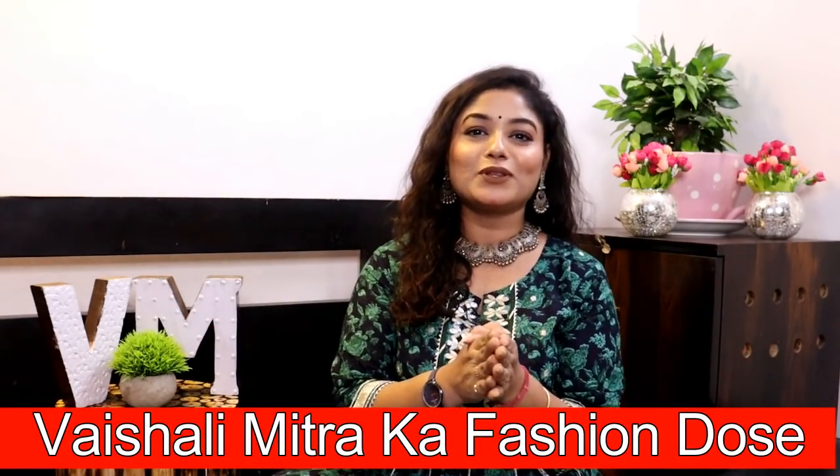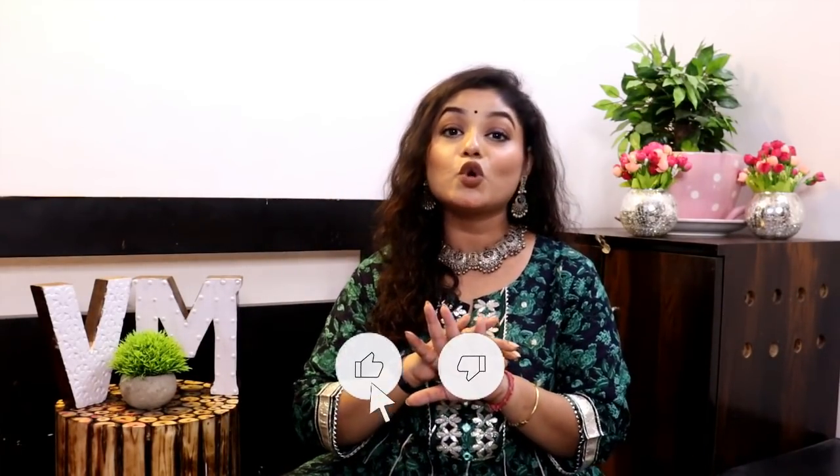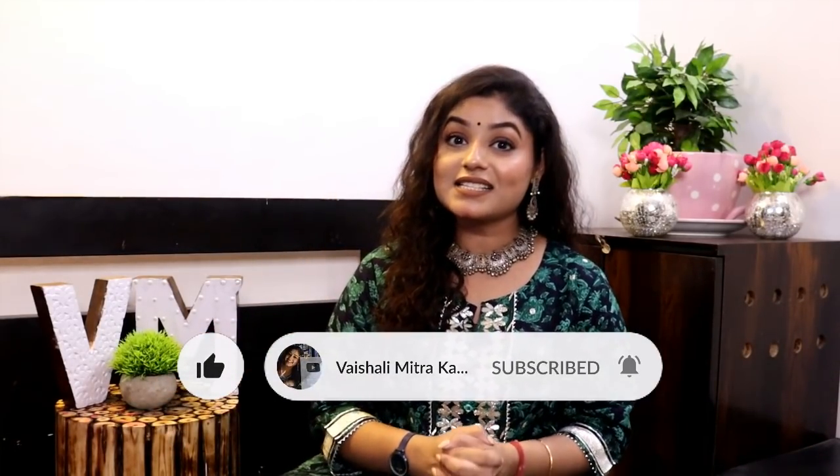Hey family, welcome to our channel! I am Mishali Michra from Fashion Dose. Today's video is a Flipkart special because Flipkart has started the Big Diwali Sale, which has started from today and will go until the 23rd. All top fashion brands are available at up to 80% off at unbelievable prices. India's trending collection starts at only 99 rupees. Flipkart always has genuine brands with cash on delivery and hassle-free returns. All links are in the description box.